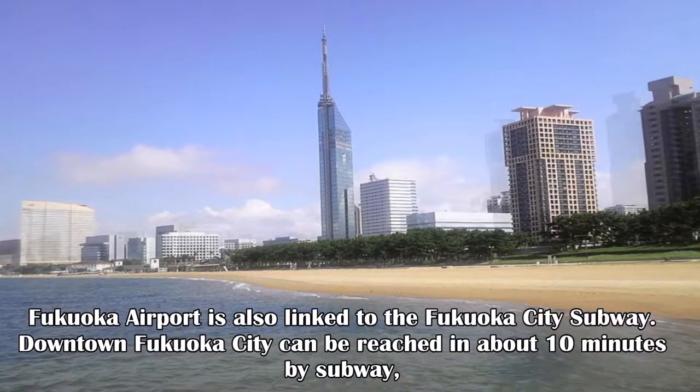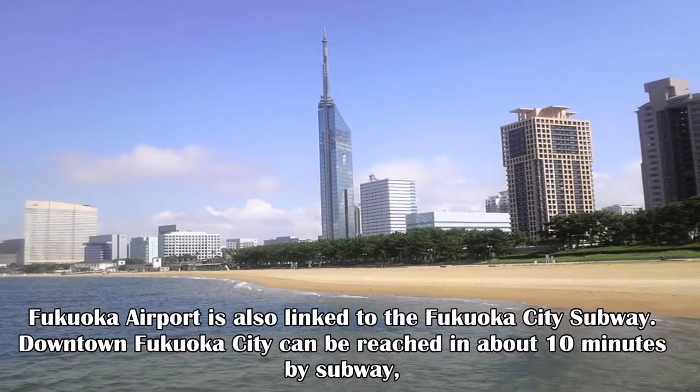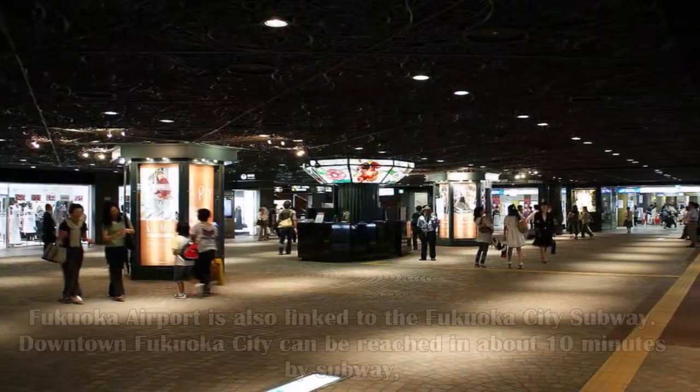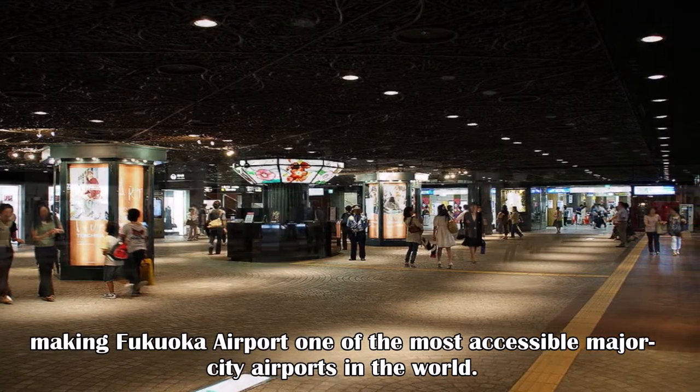Fukuoka airport is also linked to the Fukuoka City subway. Downtown Fukuoka City can be reached in about 10 minutes by subway, making Fukuoka airport one of the most accessible major city airports in the world.